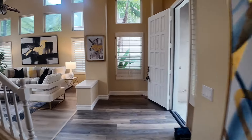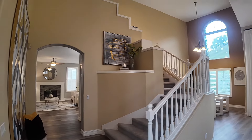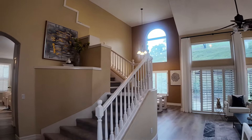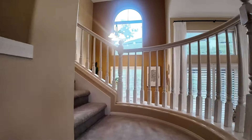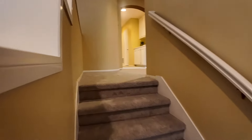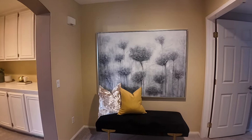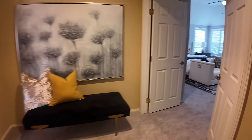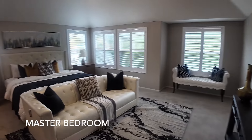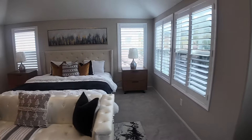The staircase leading to the second floor is solemn and noble, leading us to the master bedroom space. The master bedroom is one of the most admirable spaces in the house. The room is very spacious, filled with natural light, giving a very bright and open feeling. There's enough space for you to arrange as you like.